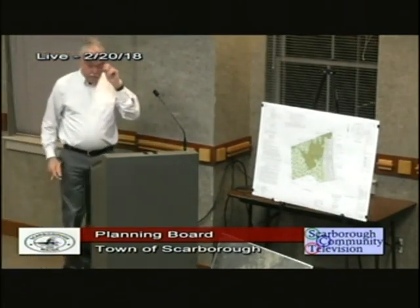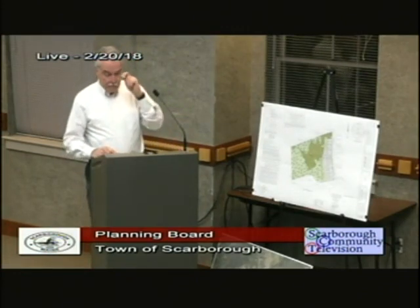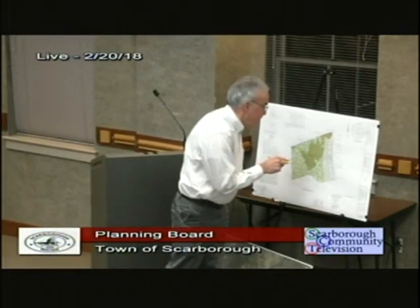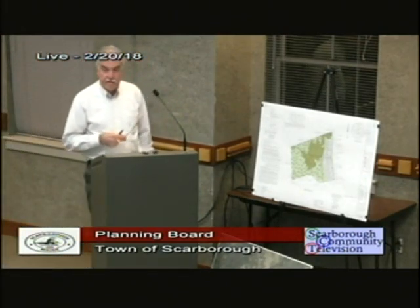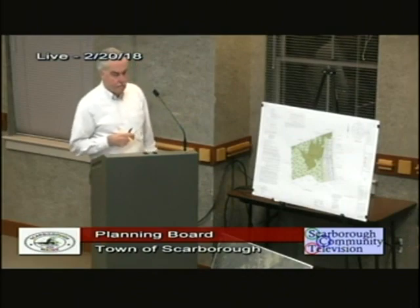In terms of setbacks, the only question is on lot one — with the perennial stream there are a lot of layers so it's hard to tell exactly, but it's a matter of feet and it is out of the building area. I can improve that designation. As long as streams are identified and there's nothing running right across the line, you can get a permit by rule if needed, but we won't need to.